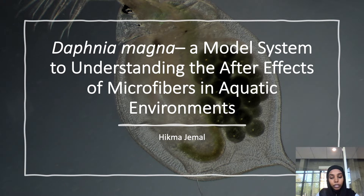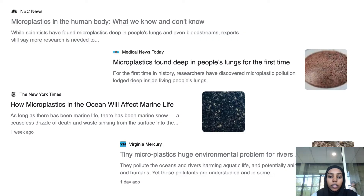Microplastics are gradually increasing and are found in almost every environment — they've even been found in our blood. So it is important for us to understand how microfibers or microplastics can eventually impact organisms. Some recent headlines indicate the importance of this issue: microplastics have been found even in lungs and other unexpected places, and they highlight how important it is to understand how this could affect marine life.